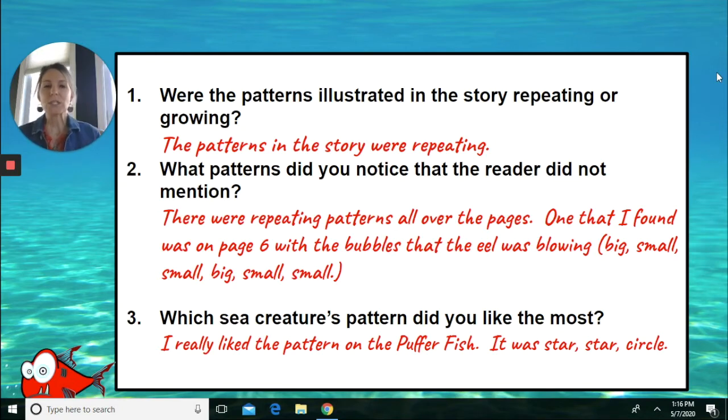What patterns did you notice that the reader did not mention? There were repeating patterns all over the pages. One that I found was on page six with the bubbles that the eel was blowing. His bubbles were big, small, small, big, small, small. I'm sure that you all found some more.